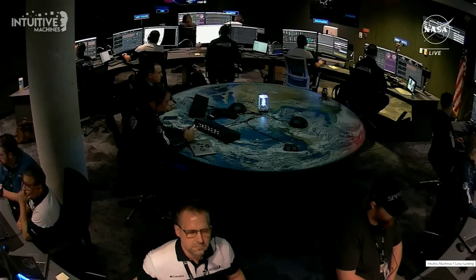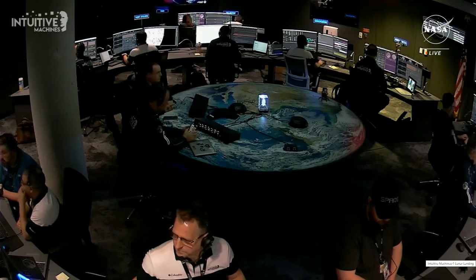Propulsion takes at flight pressure. 90 seconds until we begin that propulsive maneuver.